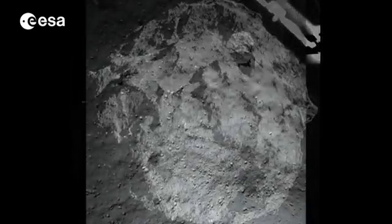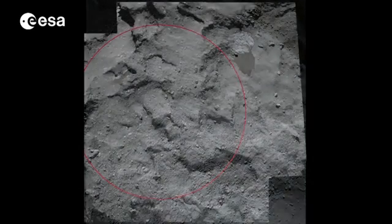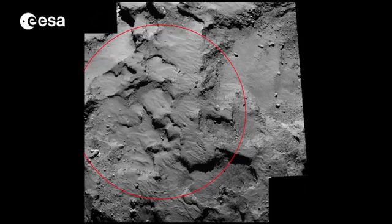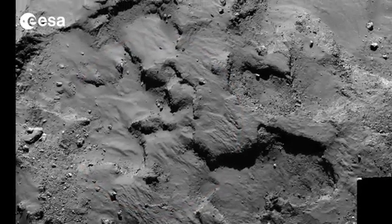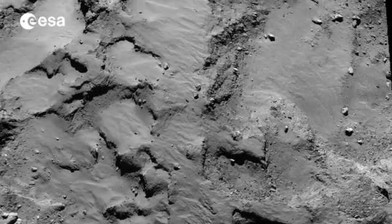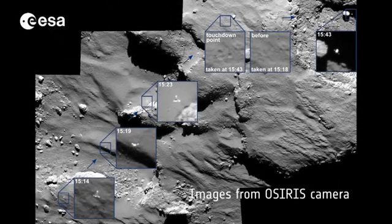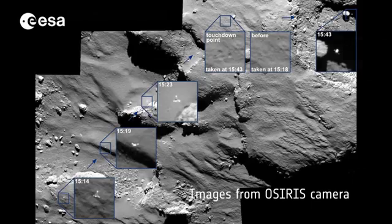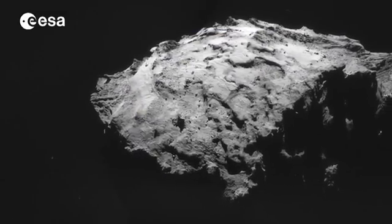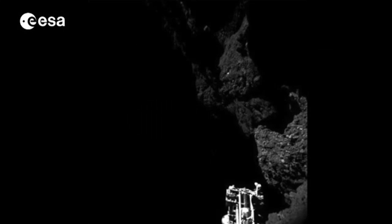Several onboard instruments, together with sensors and the landing gear, confirm the location of the first touchdown as planned within Site J, or Agilkia. Without the harpoons to secure it down, Philae then rebounded slowly from the surface at 38 cm per second. Over the next 1 hour and 50 minutes, it travelled about 1 km before landing again. It then made a small hop for 7 minutes at around 3 cm per second, before stopping at its third and final destination in the shadow of a cliff.